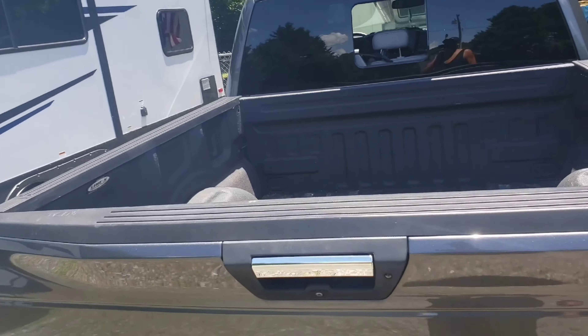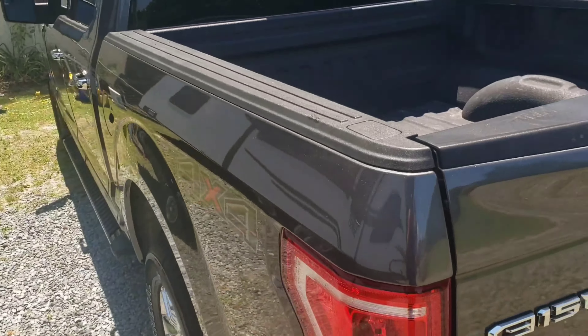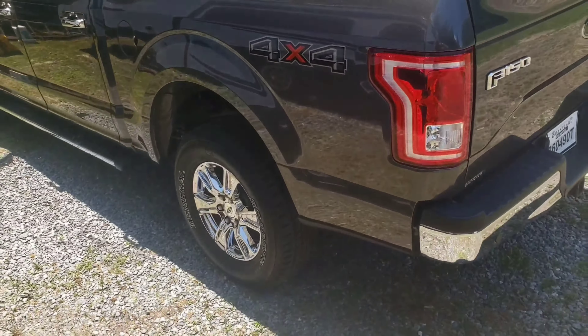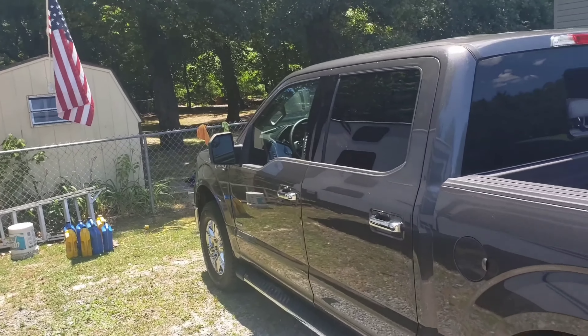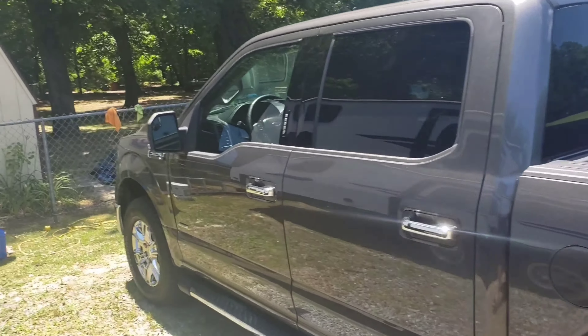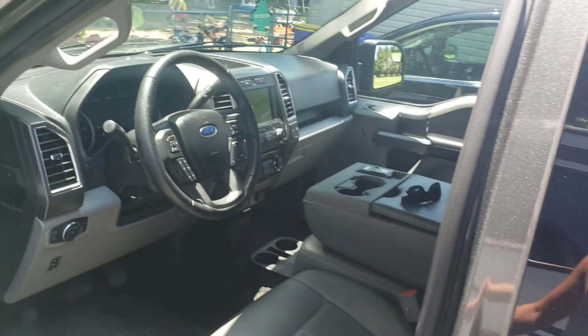The bed is already done up with the Line-X. Had to have that because we're going to be throwing tons of bikes, power wheels in there, as you all can relate. We got way too much stuff to bring with us.